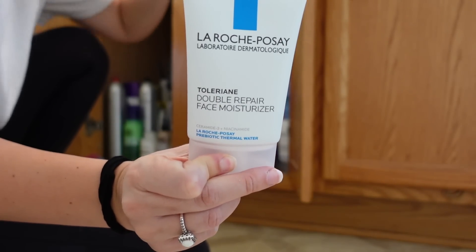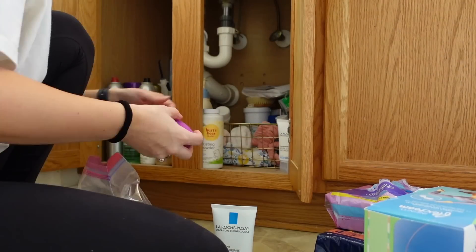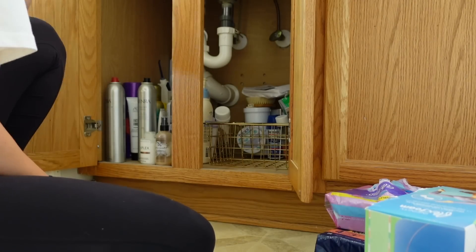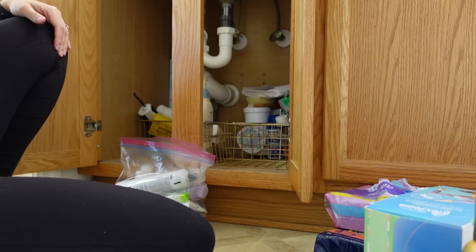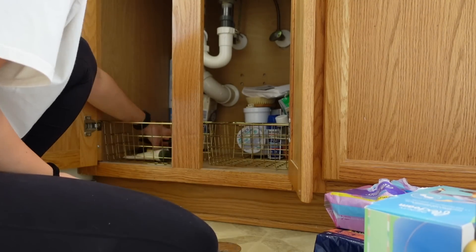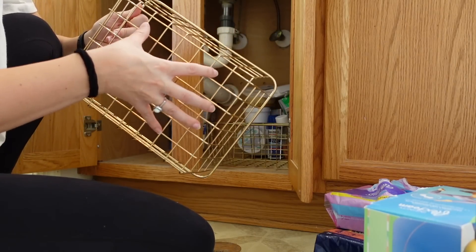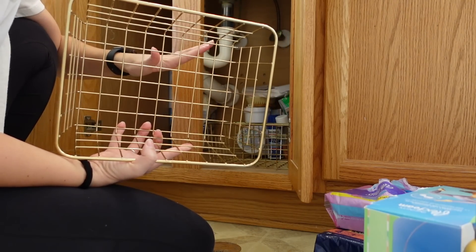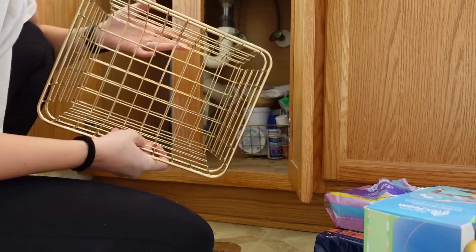My favorite moisturizer of all time — I have gone through probably five tubes of this. Again, we'll link it down below. I bought these organizers and in theory they were really cute, but they were such a pain. Because the bottom is not solid — it's metal — the products would always fall over. So I'm going to donate these as well. It's pretty, it's cute, it doesn't work, it's not functional.